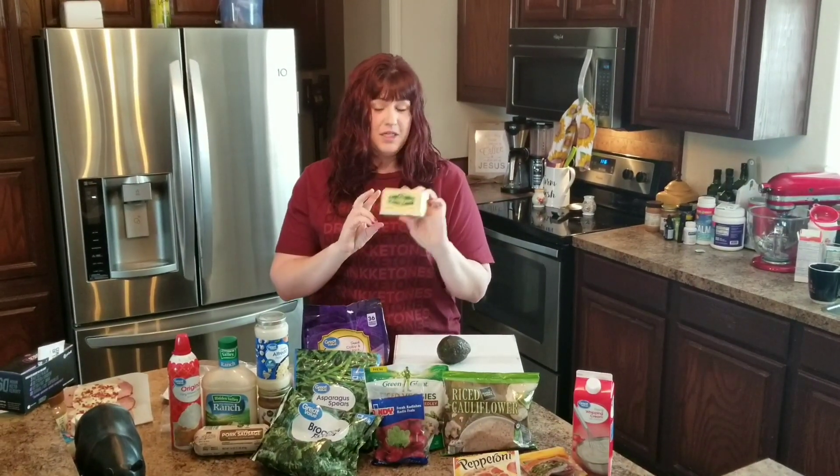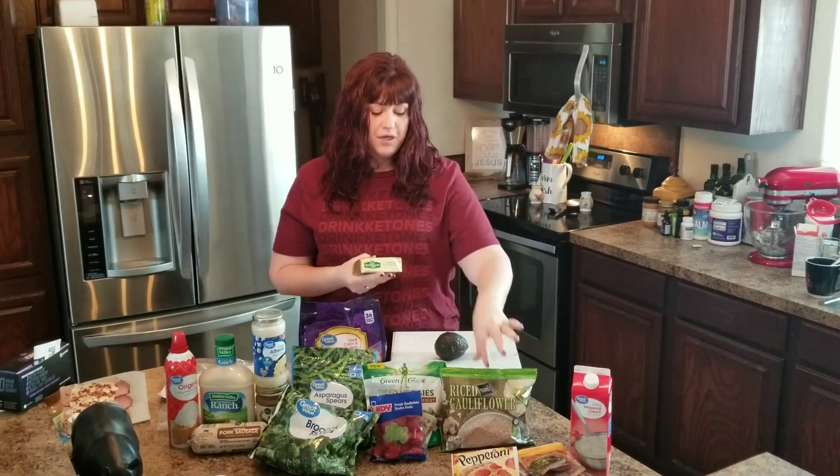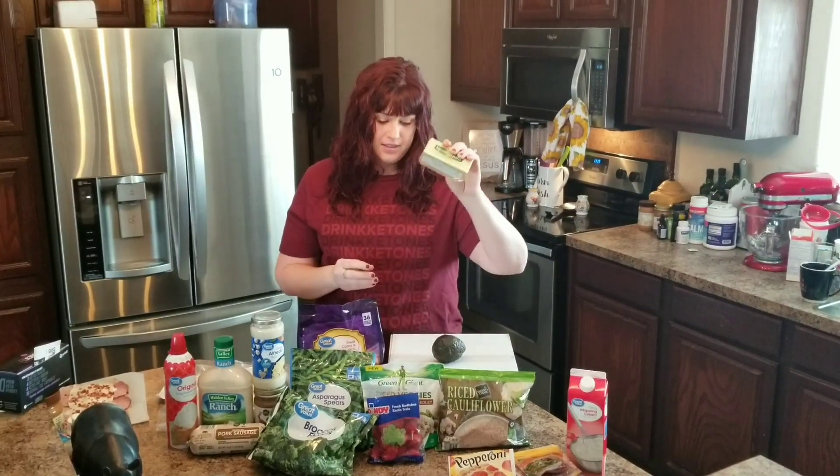Kerrygold butter — you guys have probably heard me talk about it before. It's the only butter that we use. It's great in coffee, great just for flavoring, and putting butter on your vegetables and things like that. So Kerrygold butter is a staple.